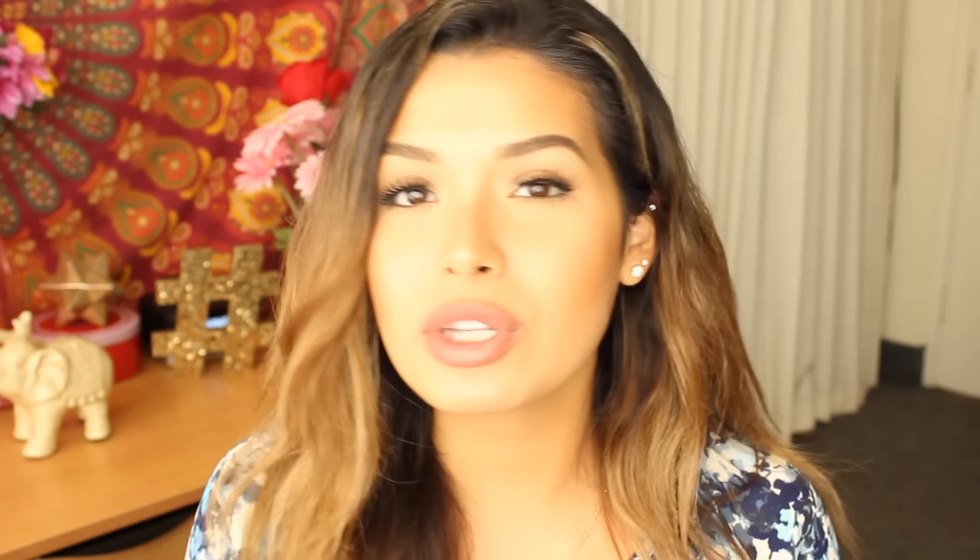I've been doing my research and apparently the color blue has been really popular for the spring. I'm really bad with outfits and what colors are in, so when I saw that blue was in, I thought — I have one blue shirt, so I'm wearing it right now just to get in the mood for spring.